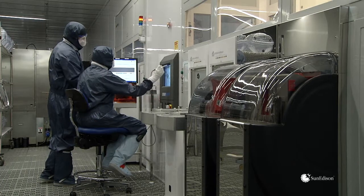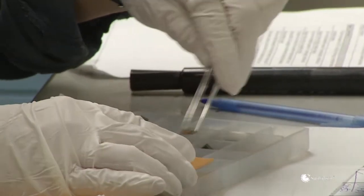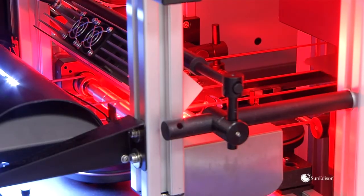SunEdison modules also go through an extremely thorough set of quality processes. We have strict incoming quality control for all the bill of materials that actually go into making the module. And before a module leaves the plant, we have a very exhaustive checklist that we go through and test the modules to make sure they meet our specifications.